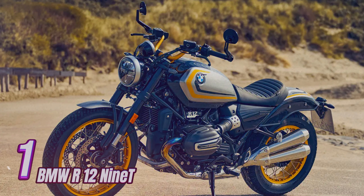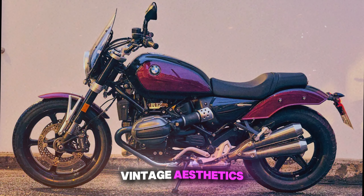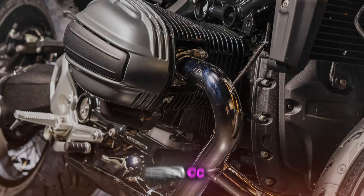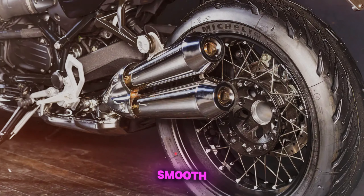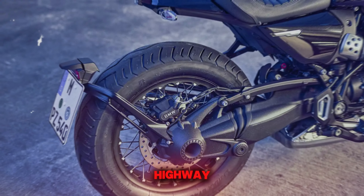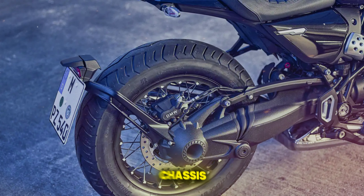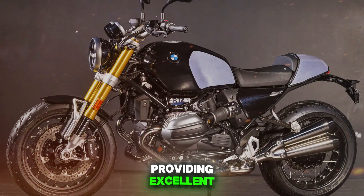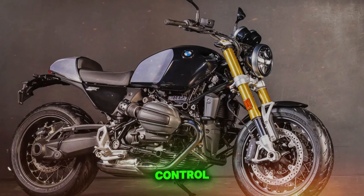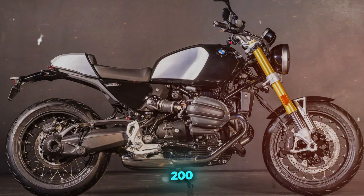Number 1: BMW R 1290. The BMW R 1290 masterfully combines vintage aesthetics with cutting-edge technology. Its 1,170cc boxer twin-cylinder engine delivers smooth acceleration and ample torque, perfect for both city cruising and highway rides. The bike's handling is exceptional, with a well-balanced chassis and responsive suspension providing excellent stability and cornering ability. Safety features include standard ABS and traction control, adjustable through multiple riding modes. Fuel efficiency is respectable, offering an estimated 200-mile range.